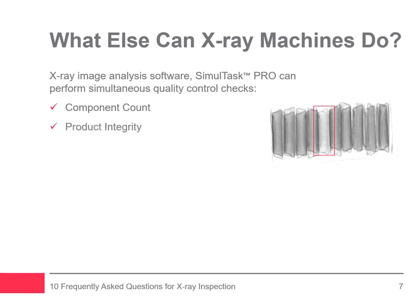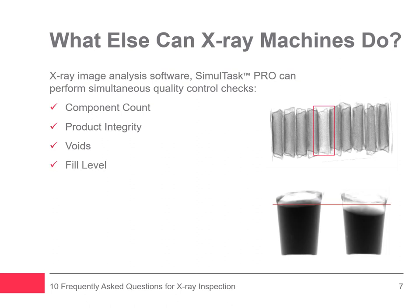Product integrity identifies and rejects damaged product before it reaches the consumer — for example, broken cheese slices or chocolate bars within a package. Voids can be identified in products like burger patties and bread loaves to guarantee only high-quality product reaches your customers. Fill level inspection prevents under-filling and over-filling with filler feedback for automated adjustment when processing canned foods, jars, or filling jelly donuts. Mass is calculated to ensure accurate package weight for an individual product, each compartment of a multi-compartment package, or a box containing packaged products.